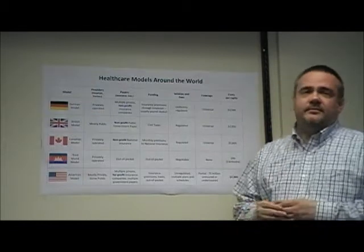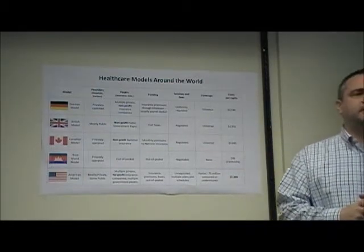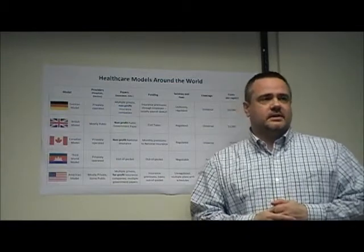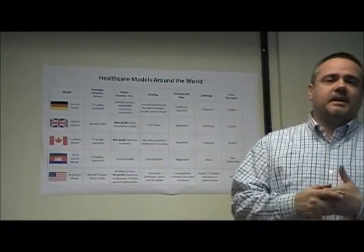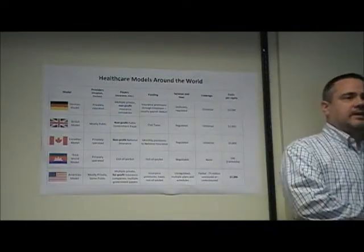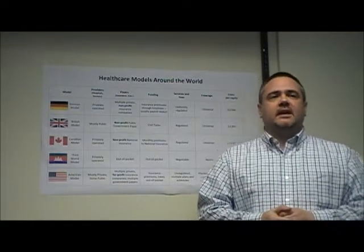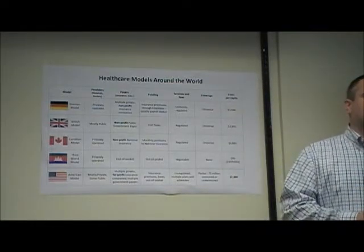First is the German model, which involves a system of privately operated doctors and hospitals and many private insurance companies. It is funded through premiums paid by patients and their employers to the insurance companies, which in turn pay the providers. Even though there are hundreds of insurance companies, the services covered and the fees paid are uniformly regulated between all the payers.